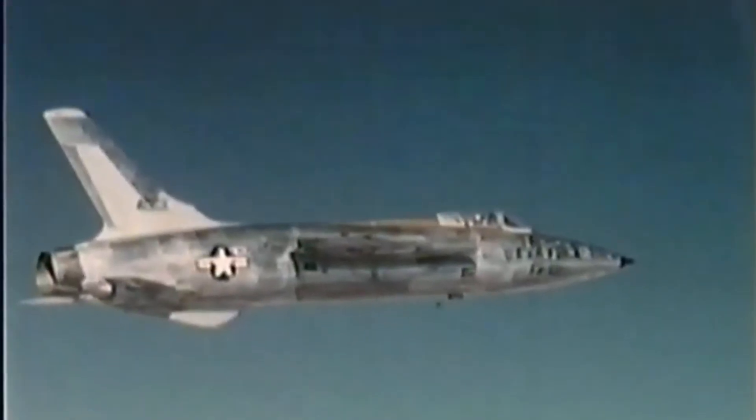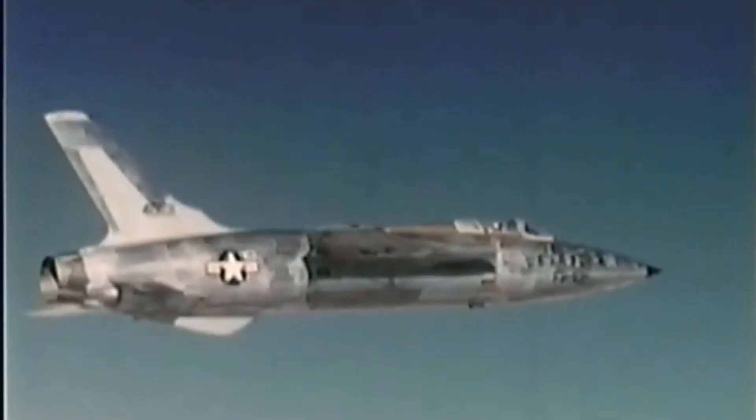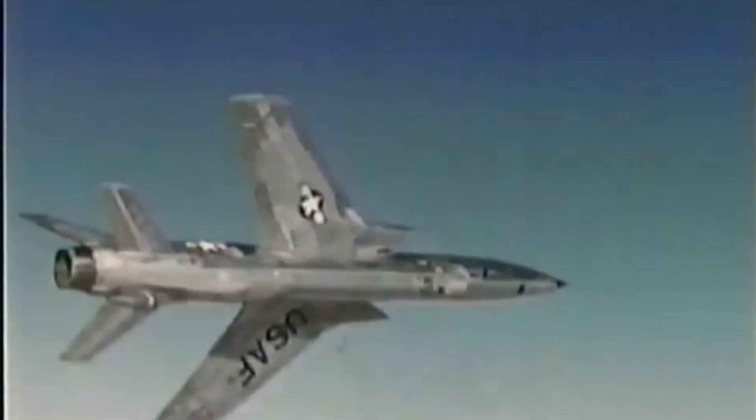The F-105 Thunderchief was a single-seat, all-weather fighter-bomber built by Republic Aviation and known, sometimes affectionately, as the Thud. It was the largest single-seat, single-engine fighter aircraft ever flown and served from 1958 to 1984.